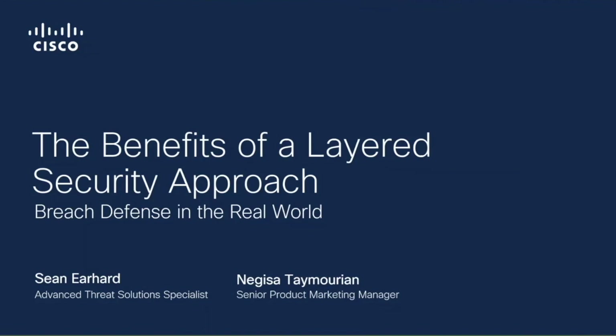Hi, everyone. Thank you for joining our webinar today on the benefits of a layered security approach. Today we are going to be discussing what breach defense looks like in the real world and how you can enable your security teams to be more efficient and productive. We're also going to take a look at how you can accelerate your security team's response times with an integrated security architecture.